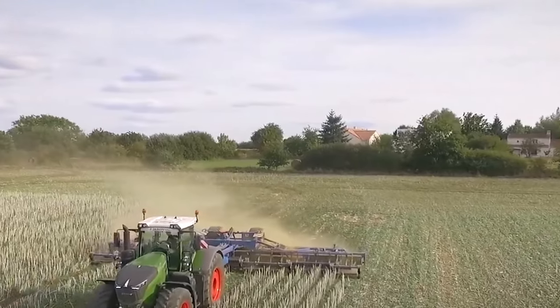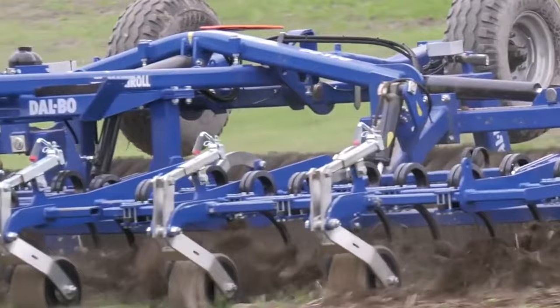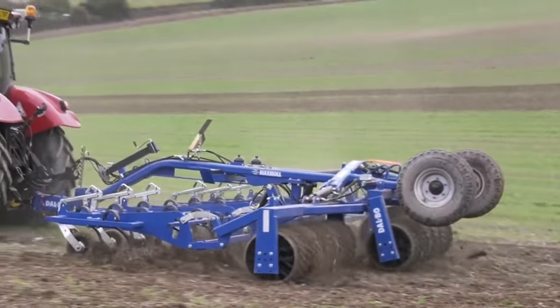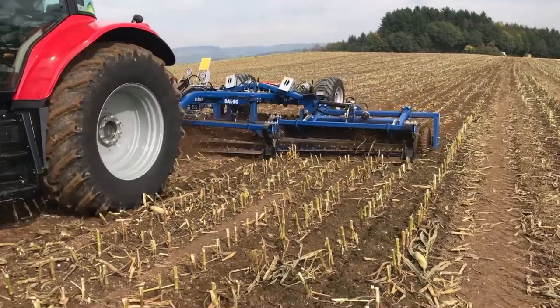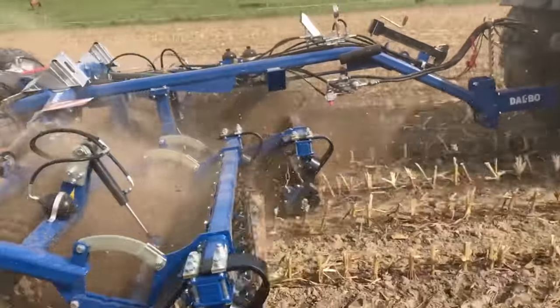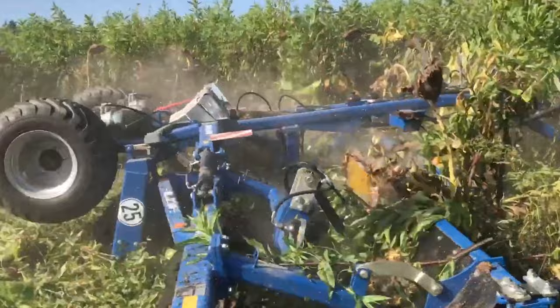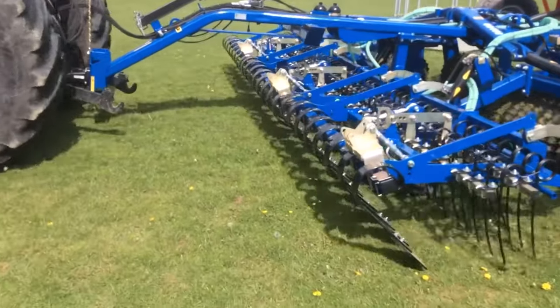Farmers are familiar with the advantages of rolling before and after planting, which improves soil-to-seed contact and aids in the establishment of a more uniform crop. More and more farmers realize that rollers may be used for post-harvest stubble cultivation, seedbed preparation, grassland maintenance, and other purposes. Rolling has become more versatile, and in the modern era, it has grown considerably more sophisticated.